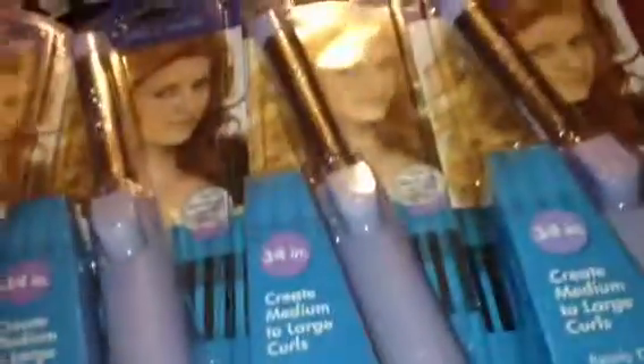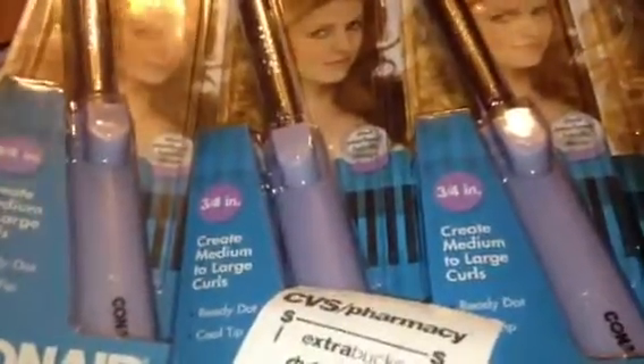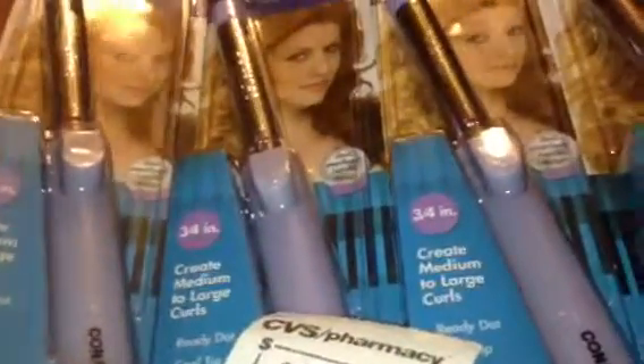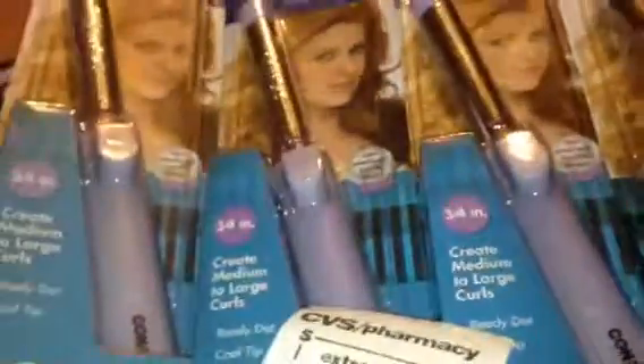It's a really good deal to grab. You can also look out for other Conair items that are being clearanced out. You can find some for like $11 for the hot rollers, and I've found some for $7 as well. There are a lot of good clearance deals that you can find.